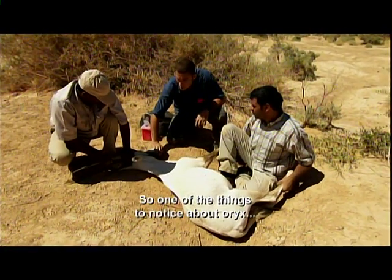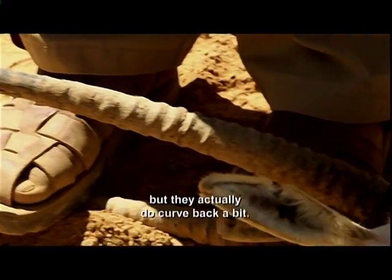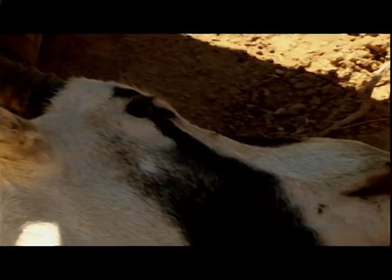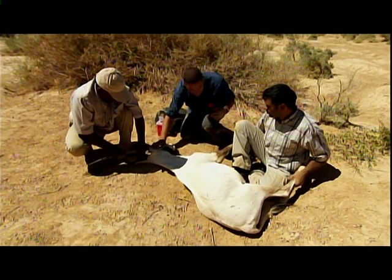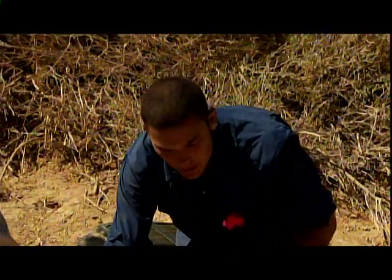He's in really good condition. One of the things to notice about oryx is they have these long horns that almost look straight but actually curve back a bit. They have extremely powerful necks and use those horns as weapons. They're also really compact as far as antelope go — tiny little animals.